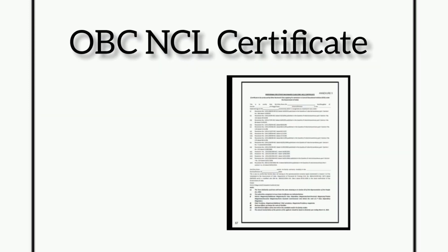For all OBC candidates, an OBC non-creamy layer certificate as per the central list, issued by the competent authority, is required. The subcaste should tally with the central list of OBC. The OBC candidate should not belong to the creamy layer in order to claim OBC reservation benefit. The OBC certificate must be in the standard format, and the format will also be provided in the Telegram channel.